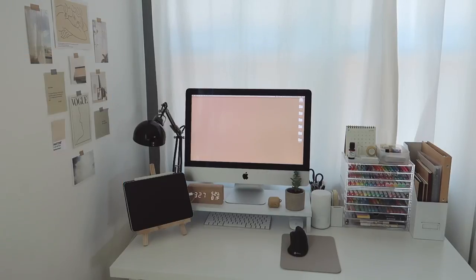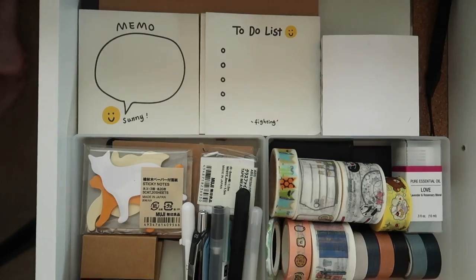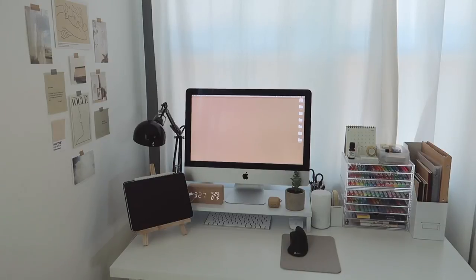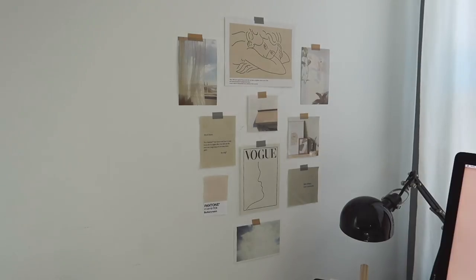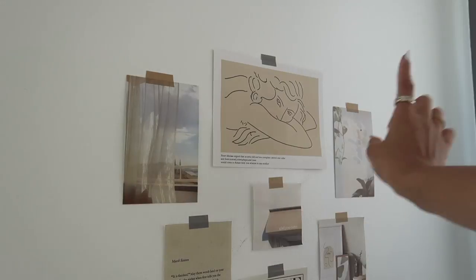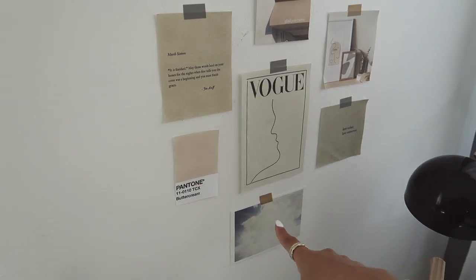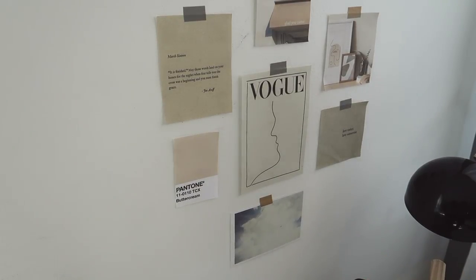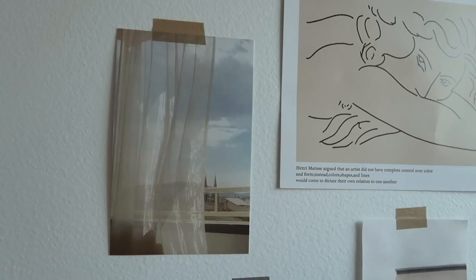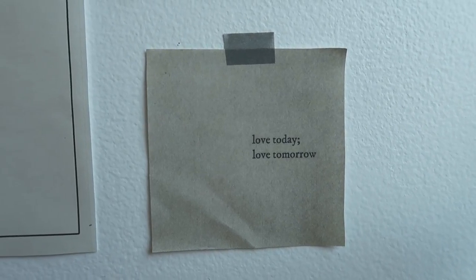I'm going to go through everything you see on top of my desk, and I'm also going to go through my drawers and show you what's in those. The first thing you'll see to the left of my desk is these little prints — some are pictures I printed from Pinterest, and a few are from AliExpress. I'll link everything down below unless I can't find it or got it a long time ago.